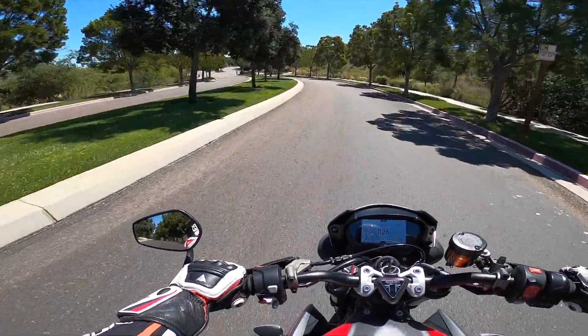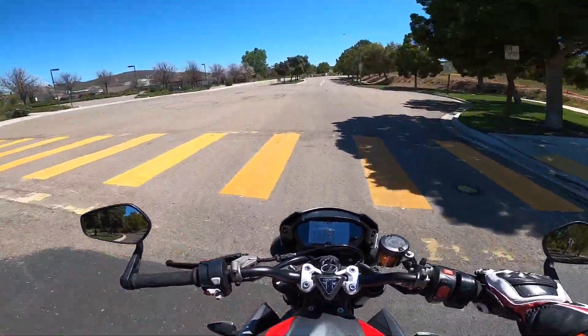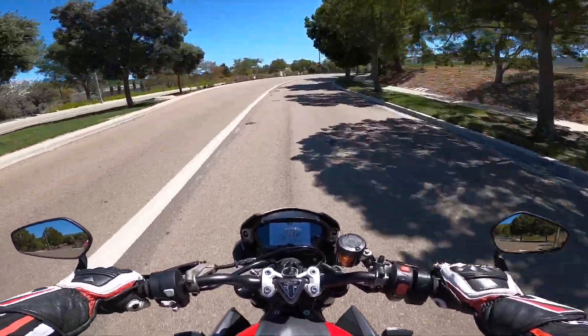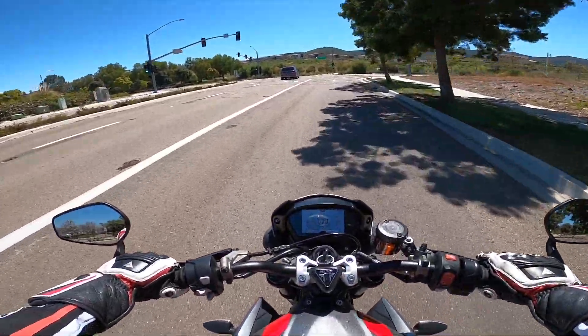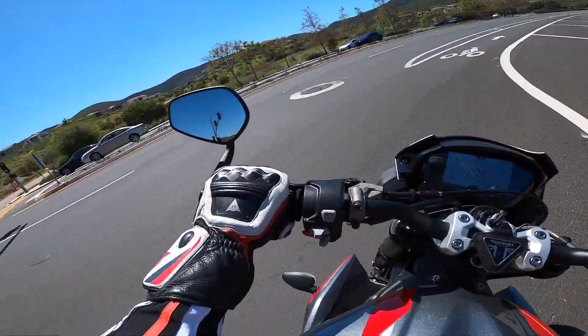You guys have been asking for this performance review for a long time. Hopefully it serves a purpose in you deciding if you want to purchase this motorcycle or not, or if you kind of want to live through my eyes and see how I experienced the motorcycle. Today is going to be your day.